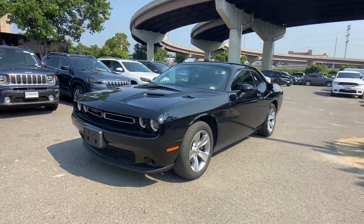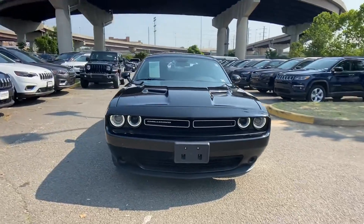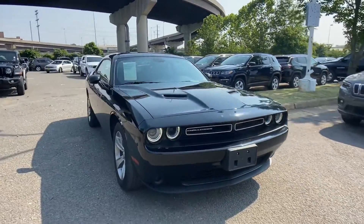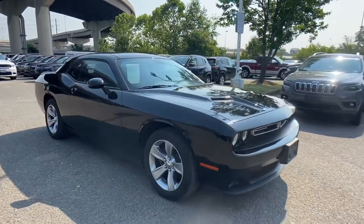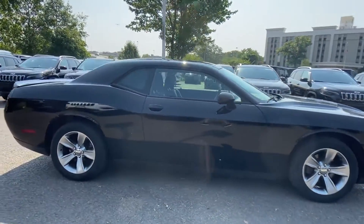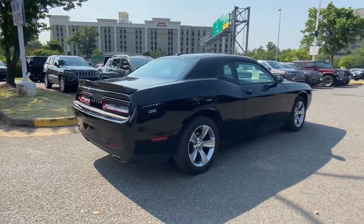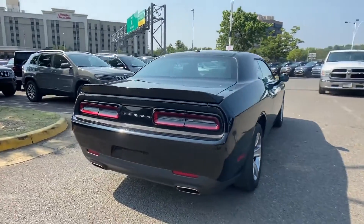2019 Dodge Challenger with less than 34,000 miles on the odometer. This coupe is sleek and stylish with added comforts. You'll enjoy first-class features that create a premium environment, such as multi-zone air conditioning, heated side view mirrors, and backup camera.